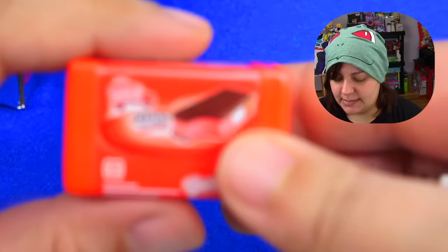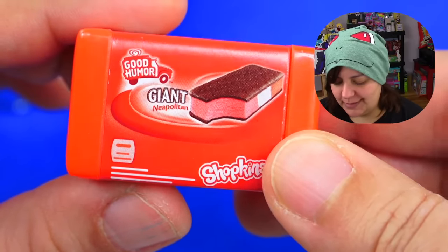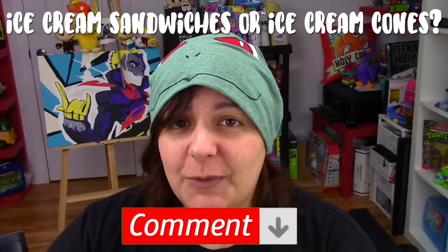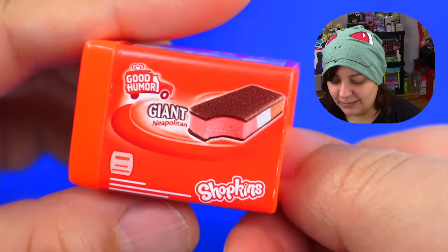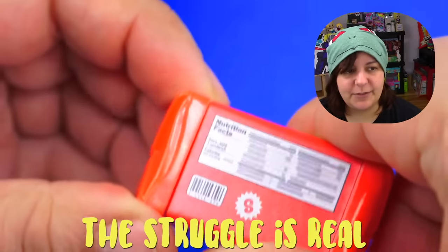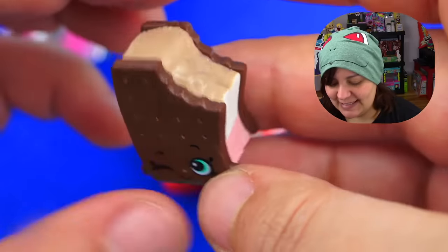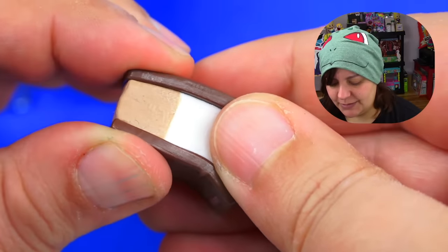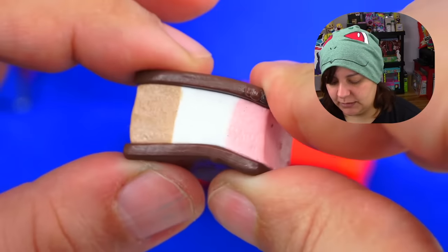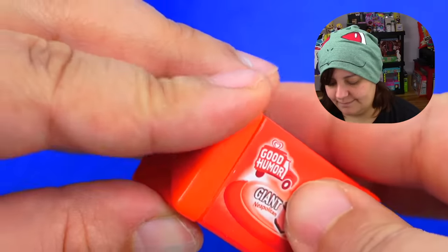Our non-surprise Shopkins Real Littles is a Good Humor Neapolitan Ice Cream Sandwich. Do you like ice cream sandwiches more, or ice cream cones? Let me know in the comments — I personally love ice cream sandwiches much more. The container does open and looks pretty much the same front and back, with nutritional facts and information removed. Our little Shopkins is super cute — this one shows the squishiness of the toy a lot more. It's pretty squishy and she fits perfectly.